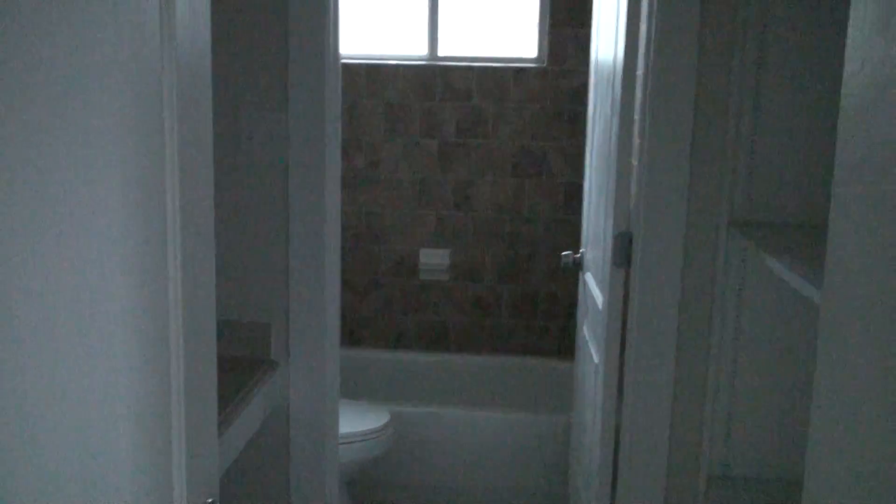Bathroom number one with a great closet. Walking out — got another bedroom up there. Full bath — cute bathroom.